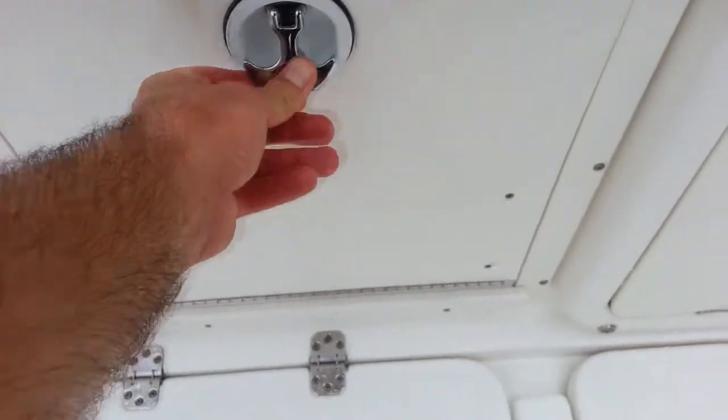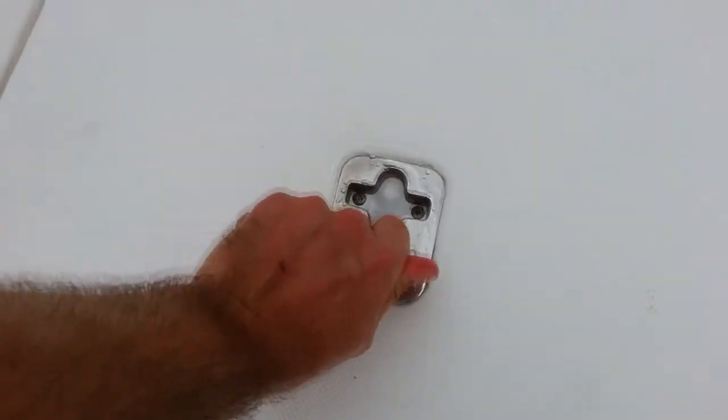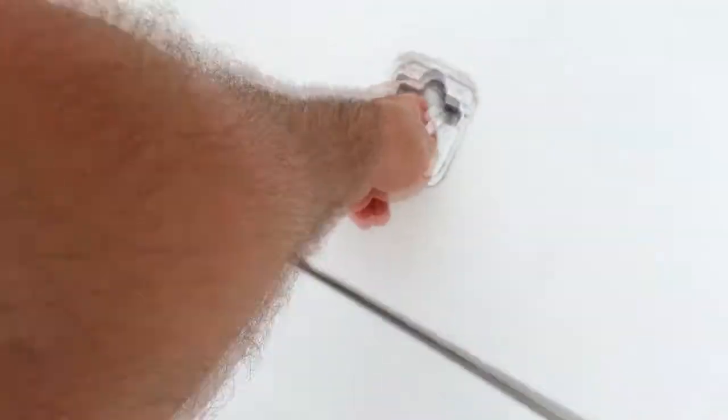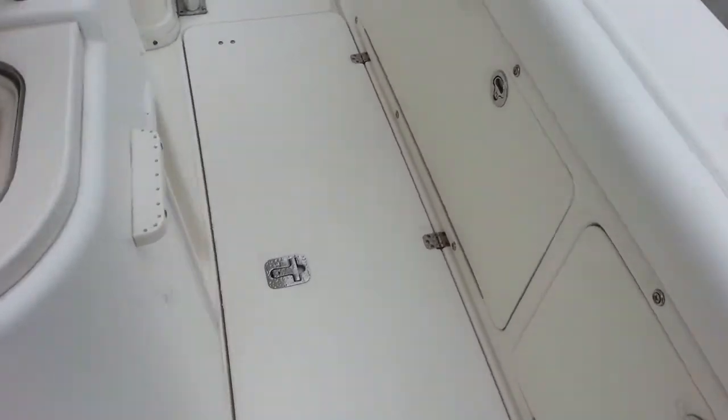There's a great four-battery setup. You have starboard and port engine starting batteries as well as two house batteries for any electronics, or if you're at the sandbar running the radio and electronics, you don't have to worry about getting home and starting the engines. Plenty of power on this boat.